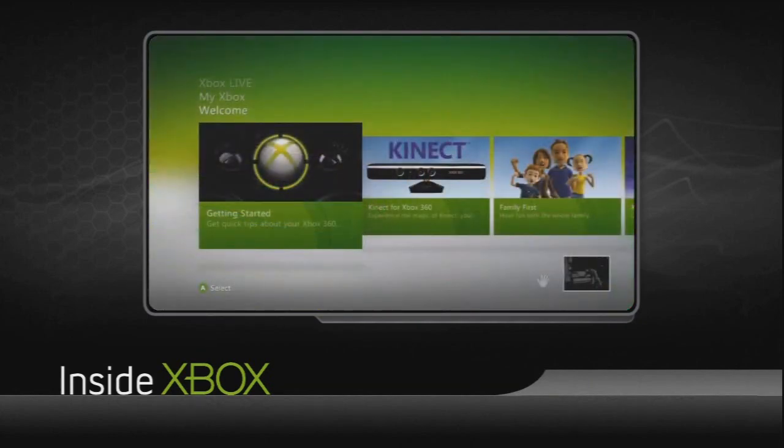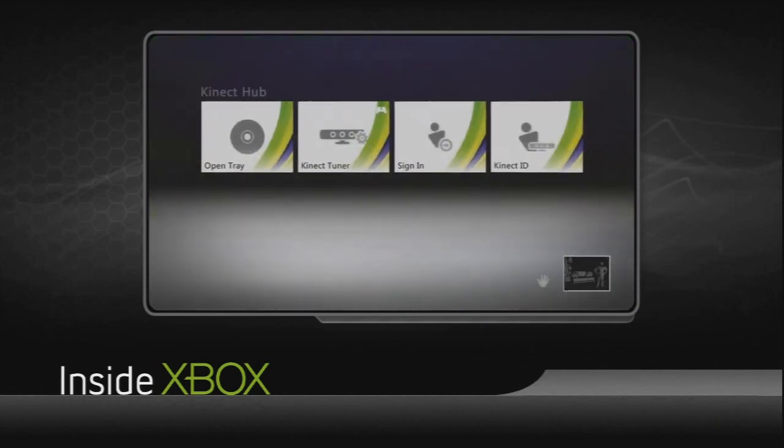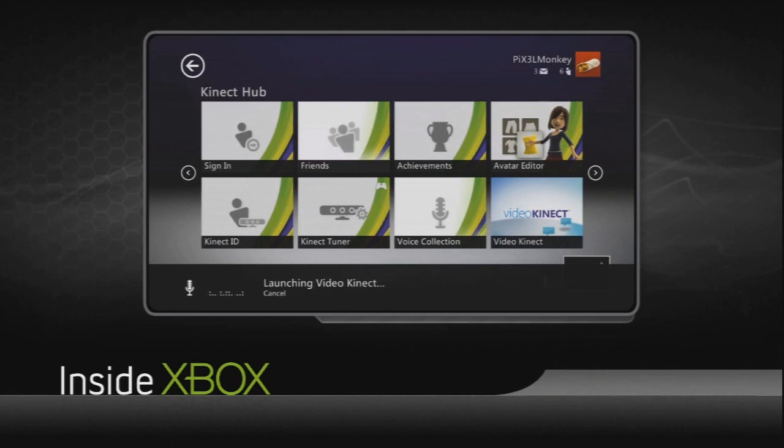What that allows you to do is navigate the hub and certain experiences with just your voice. When you're starting at the dashboard and you want to engage Xbox's voice commands, you'll notice a microphone icon in the bottom right corner. When you see that, you can say 'Xbox,' and that will bring up a menu at the bottom of the screen which tells you the commands you can say.